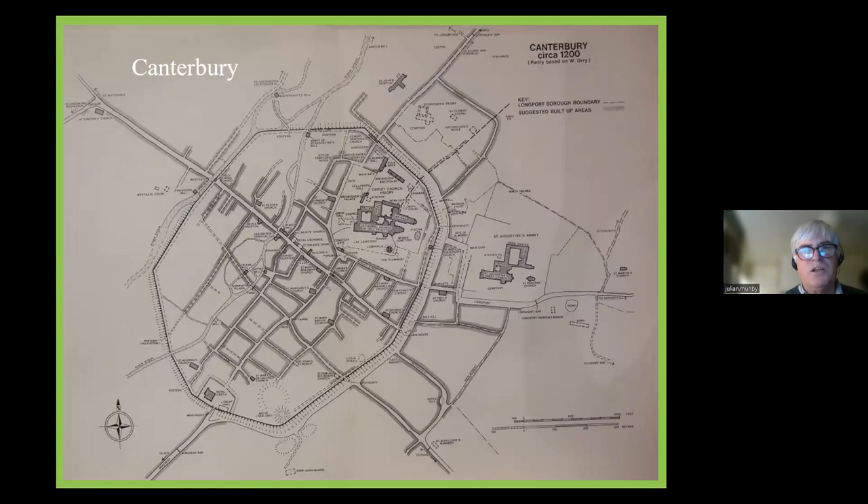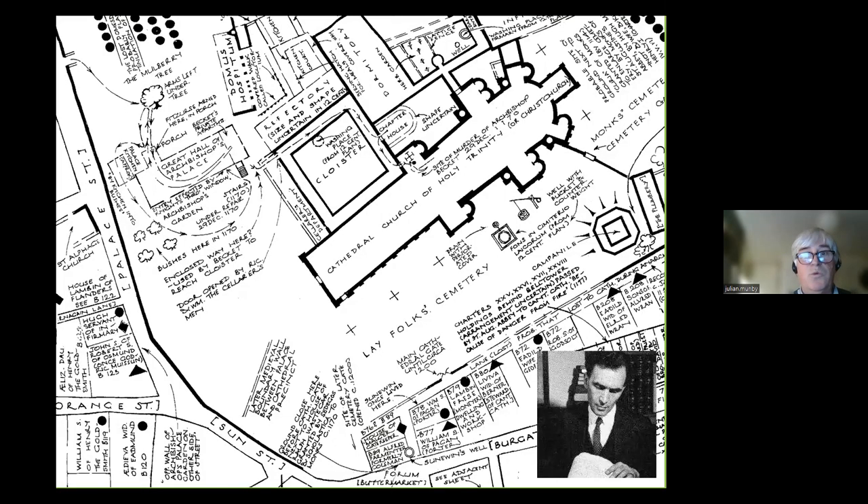Canterbury is a nice example where there are abundant records and much work has been done on them. This is a map of Canterbury in 1200, one of a series of historic maps that have been published, based on the work of William Urrey, who was my palaeography teacher many years ago. He produced a great map of Canterbury based on 12th-century rentals, and this particular bit of the map actually shows the route of the knights going to murder Becket — they went into the hall to look for the archbishop, then through the cloister to the chapter house, where they murdered him.